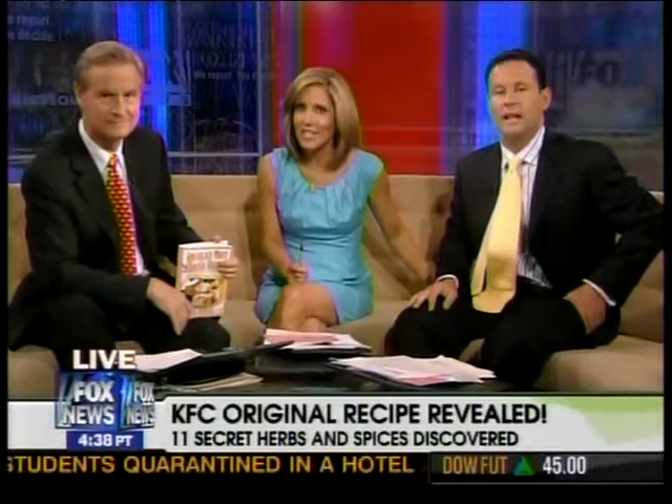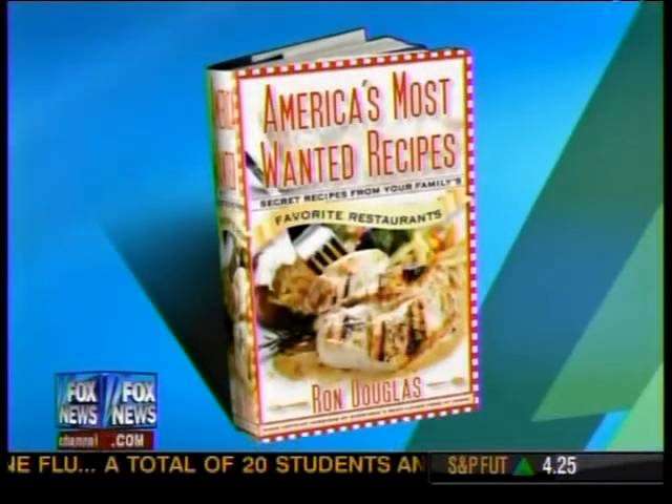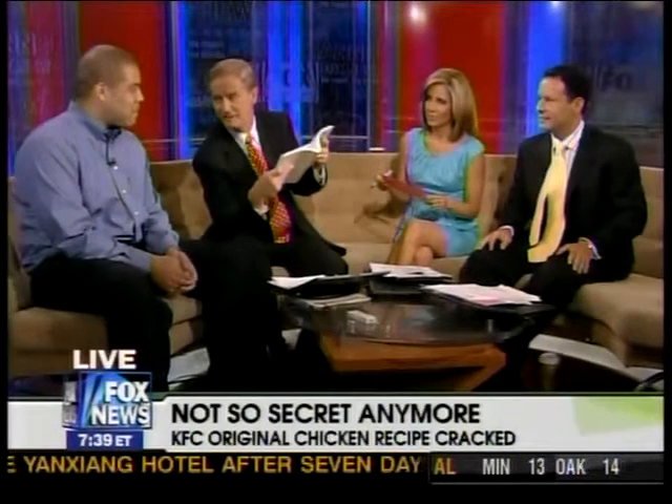Sanders' secret recipe now exposed — all 11 delicious herbs and spices revealed in a new cookbook. Investigative chef and author of America's Most Wanted Recipes, Ron Douglas is here. The secret recipe for the Colonel's original recipe fried chicken — there they all are. Get a pen ready. How'd you figure this stuff out?